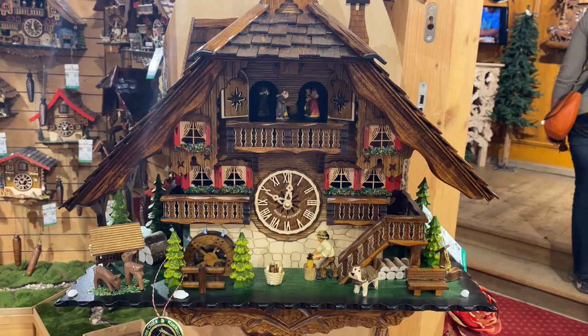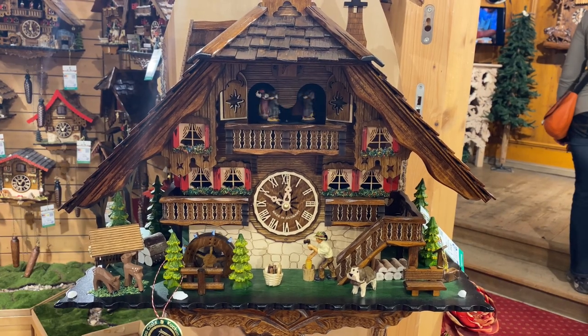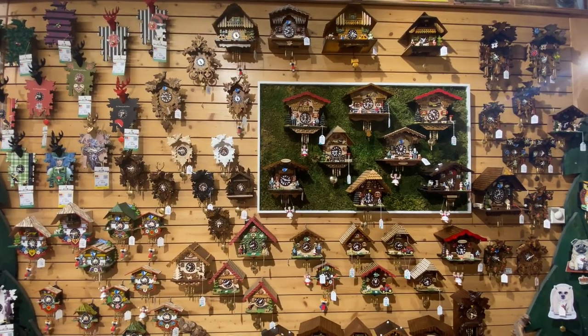If you do plan on coming here and buying a cuckoo clock, expect to spend several hundred to even several thousand dollars. They are handmade and there's a lot of effort and time that goes into making them, so I'd say it's worth it — it's a pretty cool souvenir to take back home. We found a few designs we liked and took some pictures. Next, we're heading to Triberg Falls, the tallest waterfall in Germany.